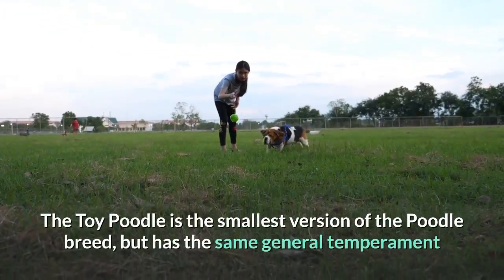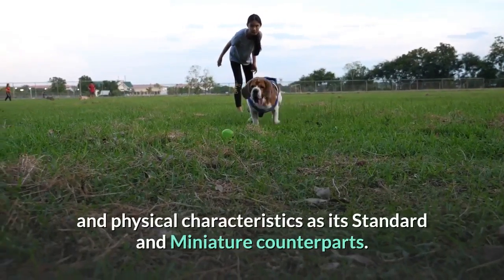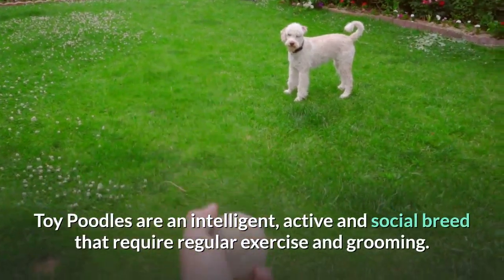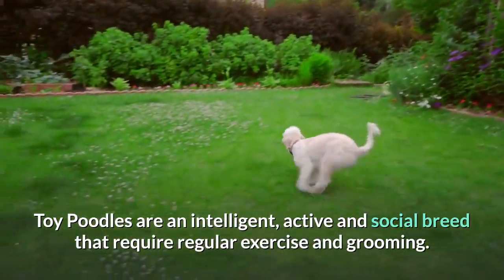The Toy Poodle is the smallest version of the Poodle breed, but has the same general temperament and physical characteristics as its standard and miniature counterparts. Toy Poodles are an intelligent, active and social breed that require regular exercise and grooming.